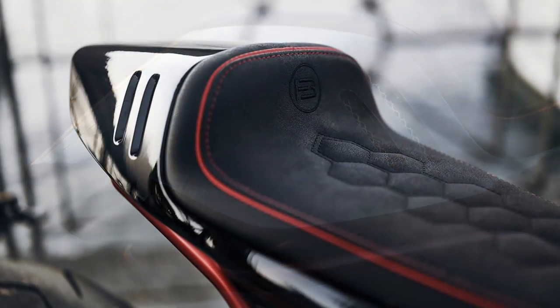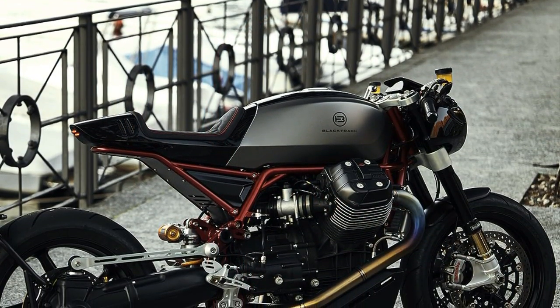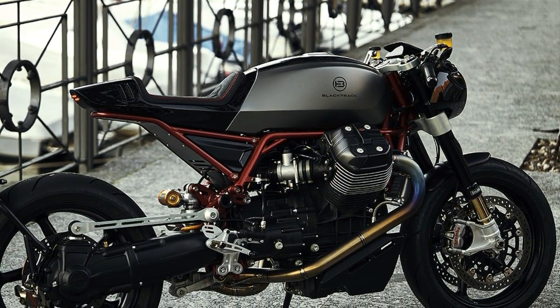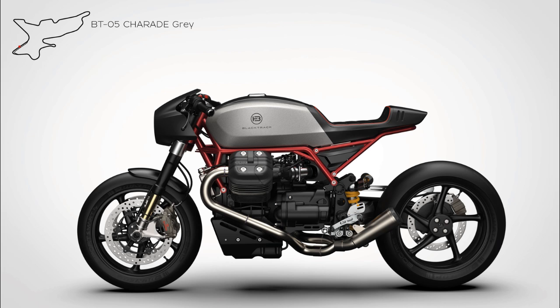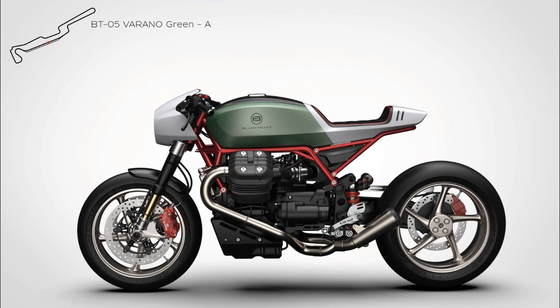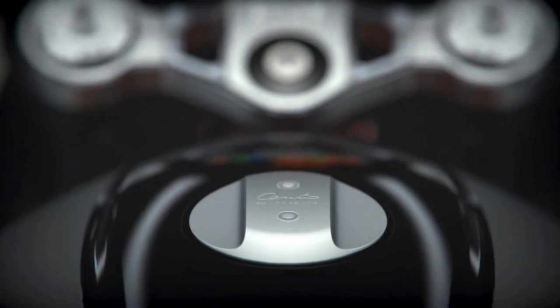One important detail I haven't mentioned yet is that all the body panels are made from carbon fiber, which means they are 6 kg lighter compared with the fiberglass version. In other words, this is one of the options for the future owners of this 10-unit limited edition.